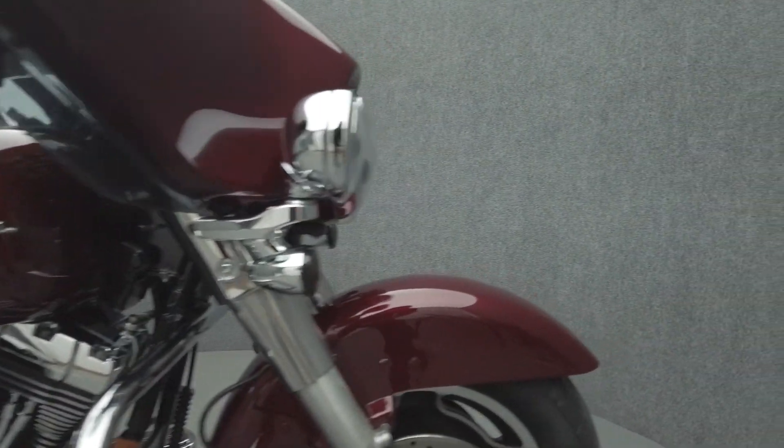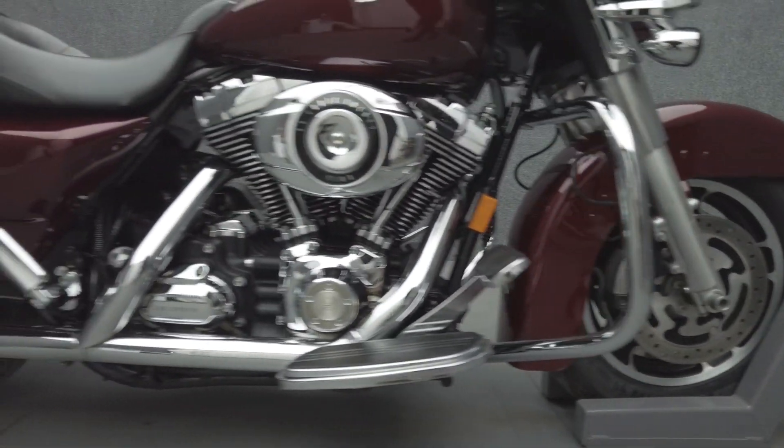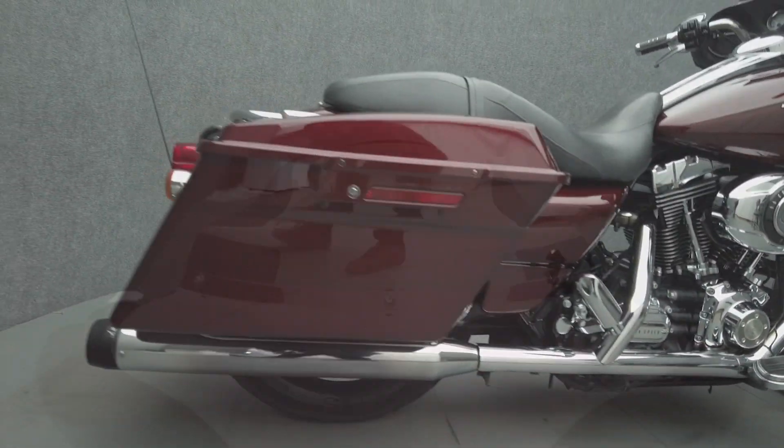The Street Glide's hot rod attitude and potent power help it stand out in a saturated touring class. Spacious storage, weather protection, and long-distance comfort allow this iconic bagger to go the distance in style.